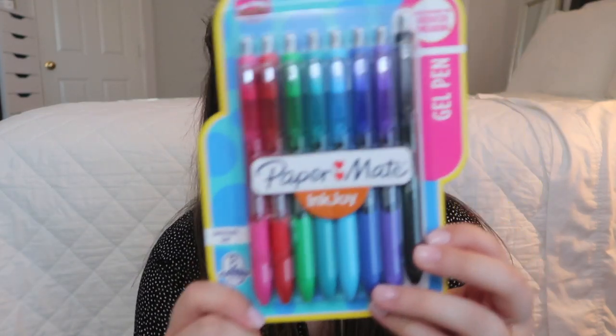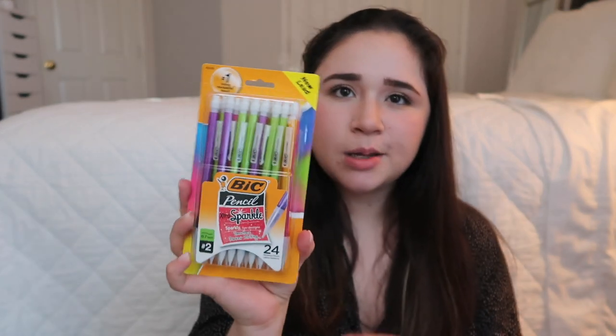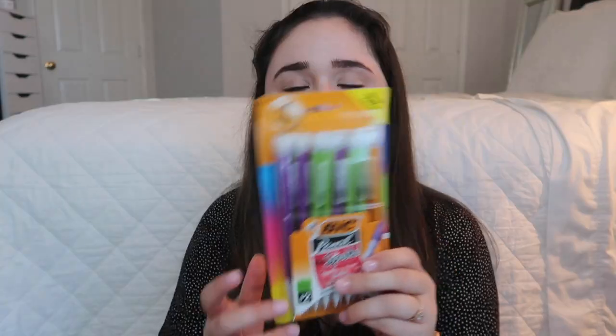Next thing I got you guys are some pens. I love pens — I used to have these and I really liked them, and I like their new style. These are the Paper Mate Ink Joy gel pens. Next, I got you some mechanical pencils — two kinds. The first kind were the BIC Pencil Extra Sparkly Fun Designs. These are like pencils where if you run out of them halfway through the year, or by fall semester you're done and spring semester you need more but you don't buy more — so I got you guys hooked up with this.